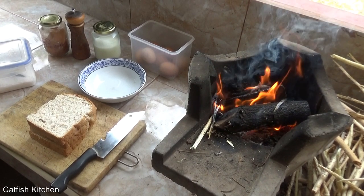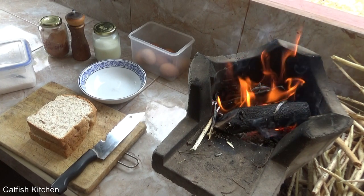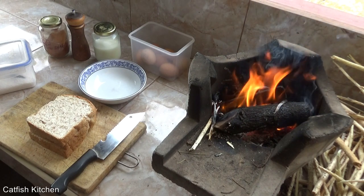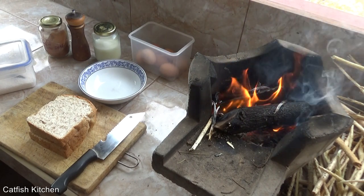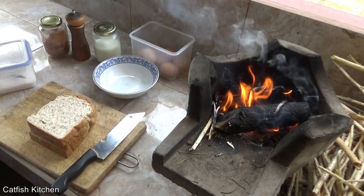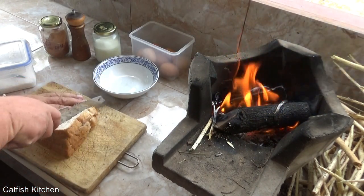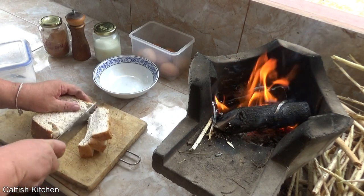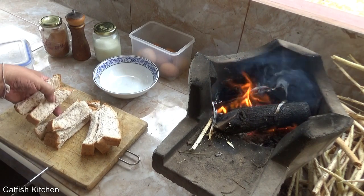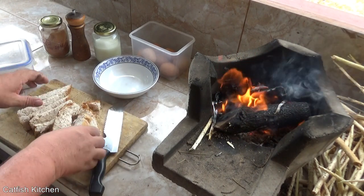Welcome to the Catfish Kitchen. Today is Wednesday, which means it's Cast-Iron Wednesday, and we're cooking French toast — or in this case, French toast soldiers. I saw this on YouTube. It's kind of a kids thing. I'm gonna cut my bread with the wrong knife just to make nice flattened-out pieces.